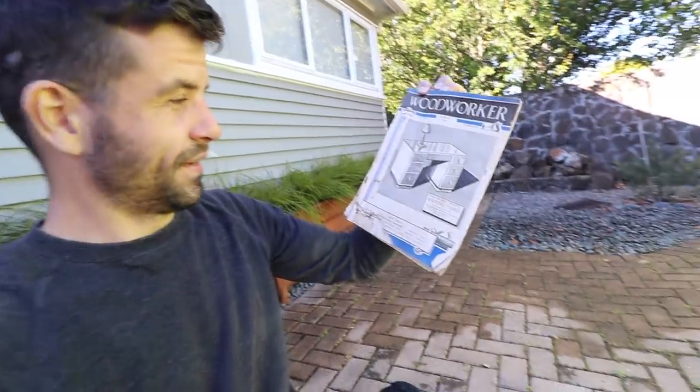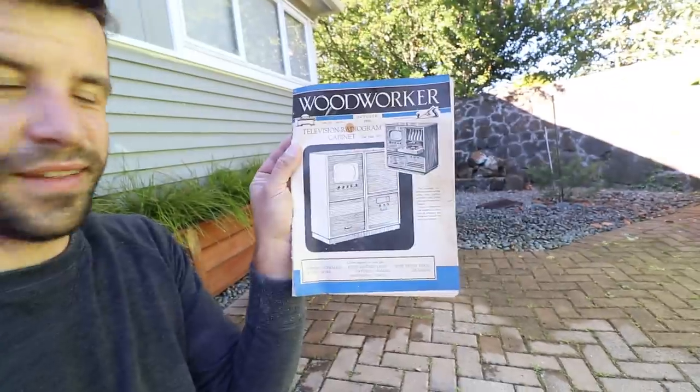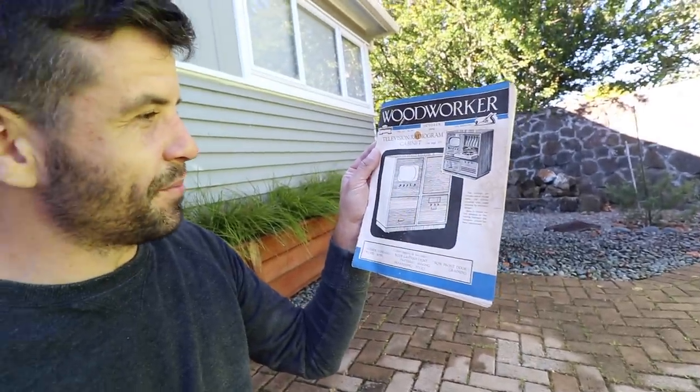Woodworker, 1950. It's a magazine for woodworkers, and there's two editions. Look at that — television radiogram cabinet. How's that for a build? Let's see that on YouTube these days.